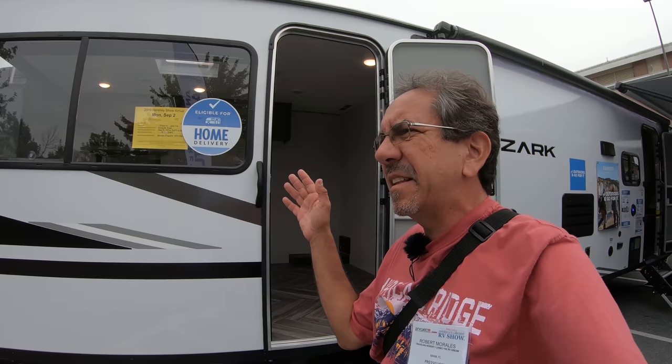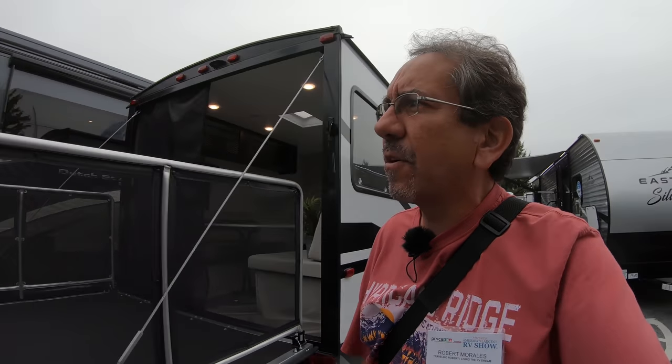Let's continue exploring the show today, which is kind of a cloudy, rainy day, so there's not that many people — which is actually a good thing when you're coming to an RV show.